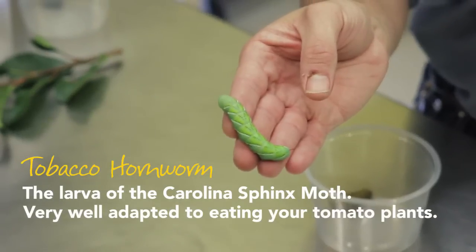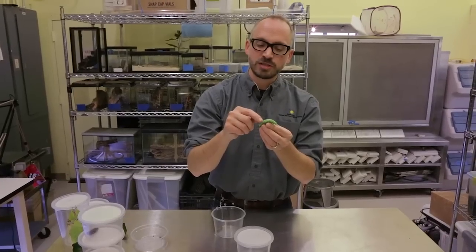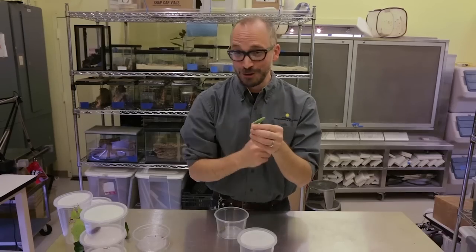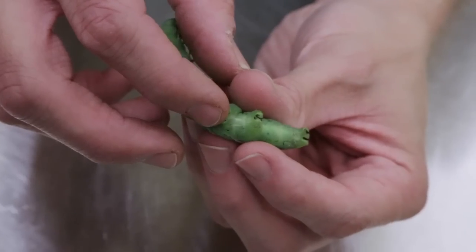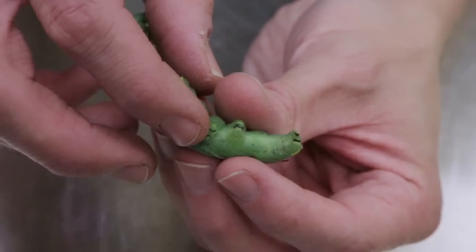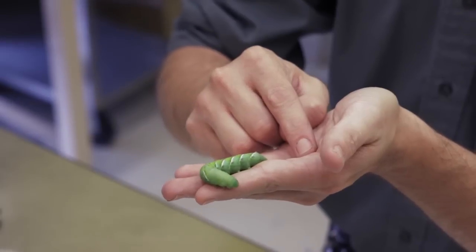You probably recognize this as a caterpillar. These guys have really special characteristics or adaptations that ensure they do an amazing job of finding their food, eating their food, processing their food, not falling off their food, and then being able to grow into an adult. It doesn't have long legs to run — it's got little tiny legs it uses just to hang on to the plant. It doesn't need to escape things, and that's also partially because of its coloration, which matches the plant so it can't be found.